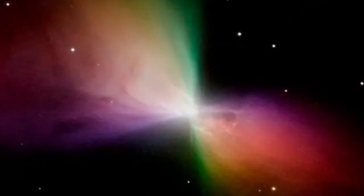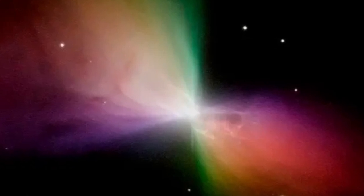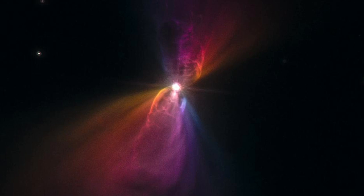The Boomerang Nebula's faint, ghostly appearance in visible light contrasts sharply with its distinct and brighter structure in the submillimeter range. This duality makes it a subject of particular interest for astronomers studying the late stages of stellar evolution.